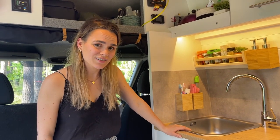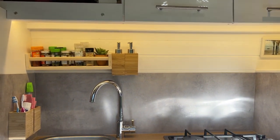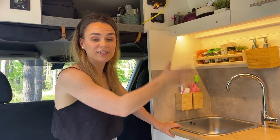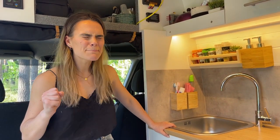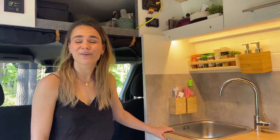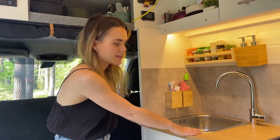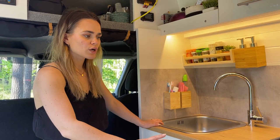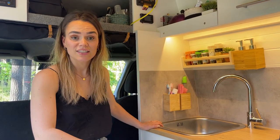Our kitchen is very similar to what we had in van number two. It's a 120cm-width IKEA unit that we then modified — we cut the back at an angle so it fits the curvature of the van, and we also cut out the hole for the oven. We have an oven, which is amazing — we can have fish fingers, pizza, toast. The oven is honestly such an amazing feature of this van. We have the same stainless steel sink and tap as van number two, and a two-burner gas hob with LPG connected to it.